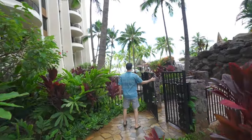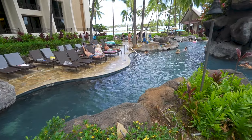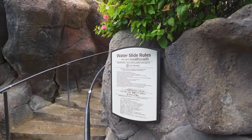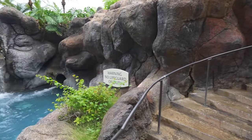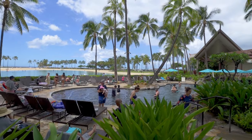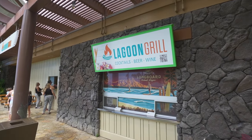Over on the side of this pool is the Lagoon Grill — it's a real simple, poolside grab-and-go where you can get a couple of drinks and some light sandwiches.